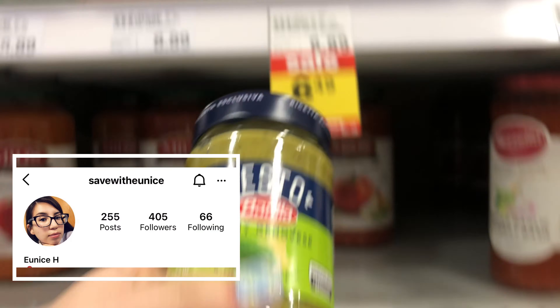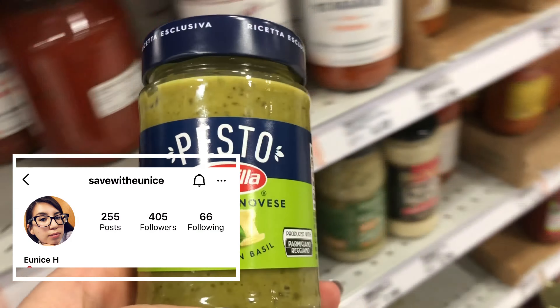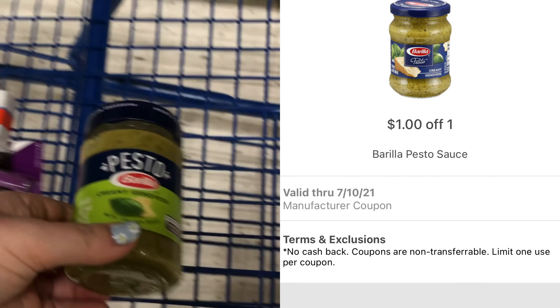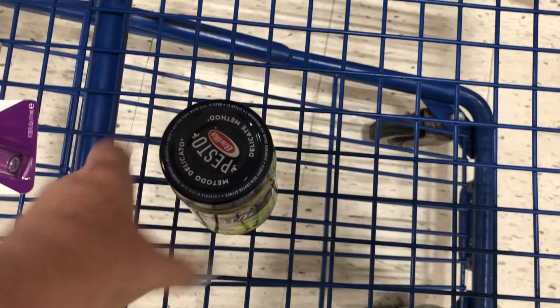Unfortunately my store is out of the next item I wanted to show you, but if your store has this royal rice priced at $1.99, there's a rebate on Ibotta for $1.75 back which will make it just $0.24 after rebate — and that's a great price for this pack of rice.